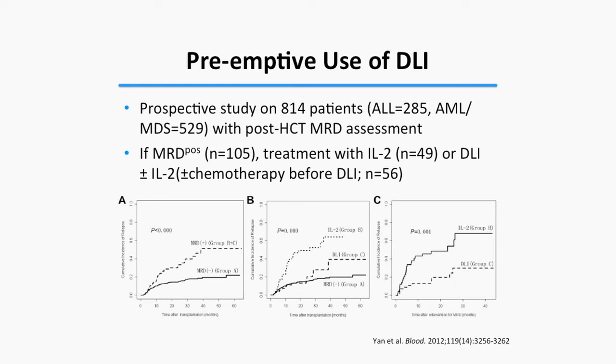A second study used the same approach — DLI plus or minus IL-2 for MRD positive patients after transplantation. Results again suggested that outcomes of treated MRD positive patients could be improved toward those of MRD negative patients.